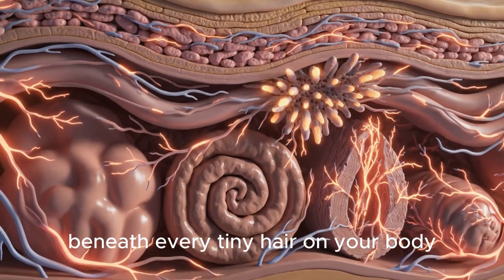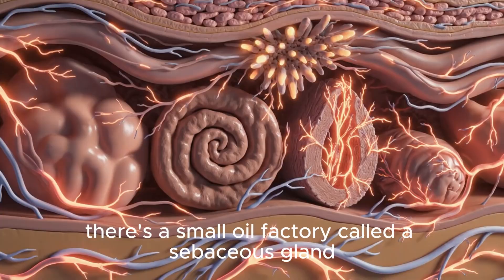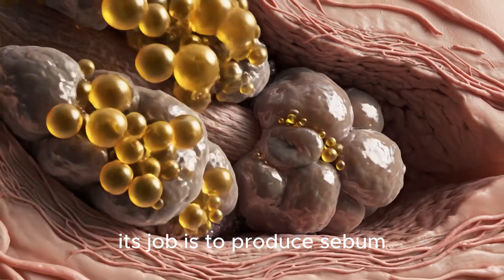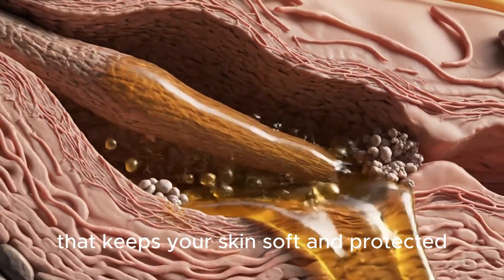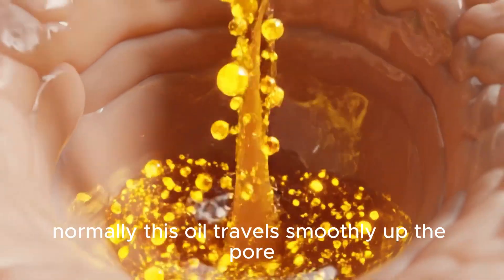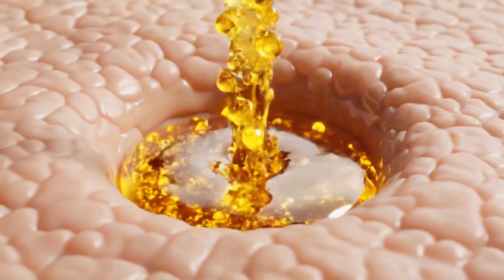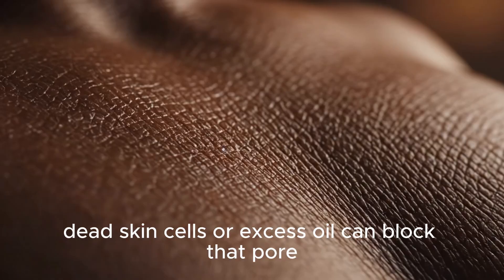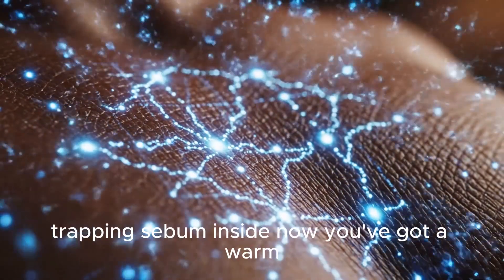Beneath every tiny hair on your body, there's a small oil factory called a sebaceous gland. Its job is to produce sebum, an oily substance that keeps your skin soft and protected. Normally, this oil travels smoothly up the pore and out to the surface. But sometimes, things don't go as planned. Dead skin cells or excess oil can block that pore, trapping sebum inside.